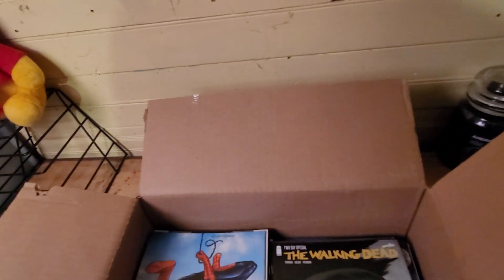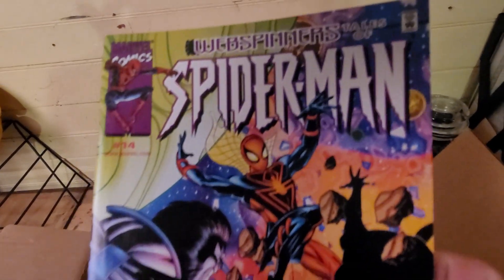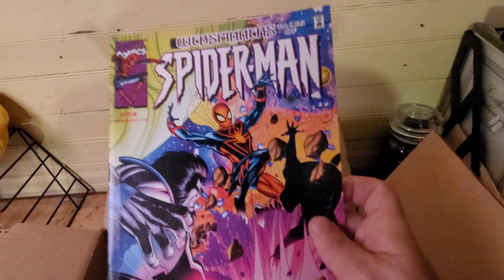Another Spider-Man. Spider-Man — I like that cover right there.